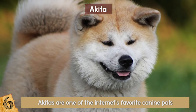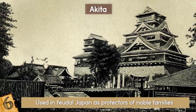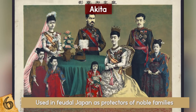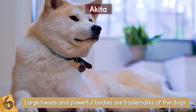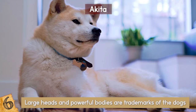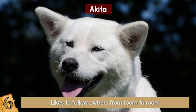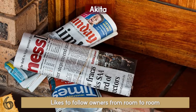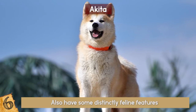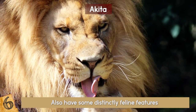Number 6: Akitas. Akitas are one of the internet's favorite canine pals. These fluffy Japanese dogs are well known and largely sought after by many North American dog owners. They were originally used in feudal Japan as protectors of noble families and are still known for their proud demeanor. They are fearless and have even been used to hunt animals as large as a bear. Their large heads and powerful bodies are trademarks of the dogs, and while they do pretty well with strangers, they are known to be completely loyal to family members. Many call the breed stubborn, and the Akita likes to follow owners from room to room and seems to almost try to communicate with them. They love to use their mouths and can be easily trained to retrieve newspapers or slippers. Akitas also have some distinctly feline features — they clean themselves by licking just like cats, and even stalk their prey in the same way.